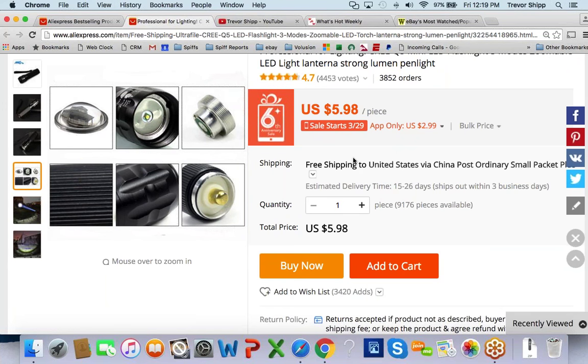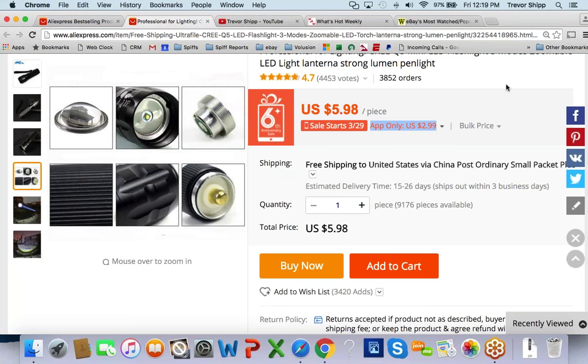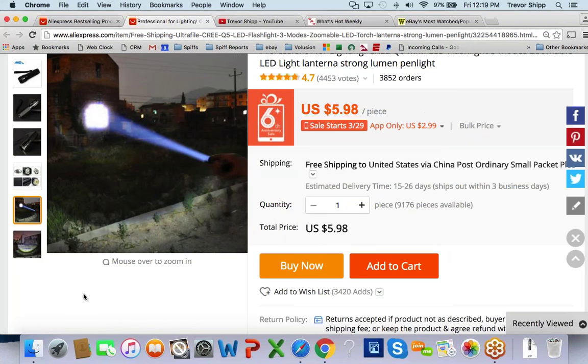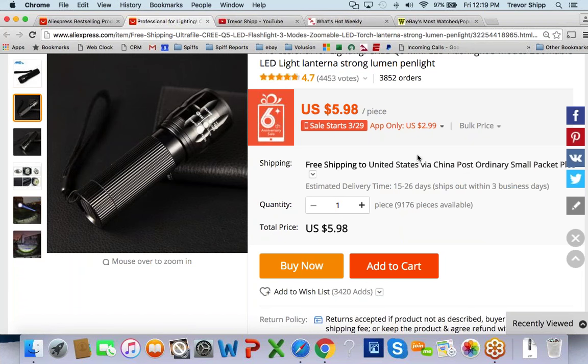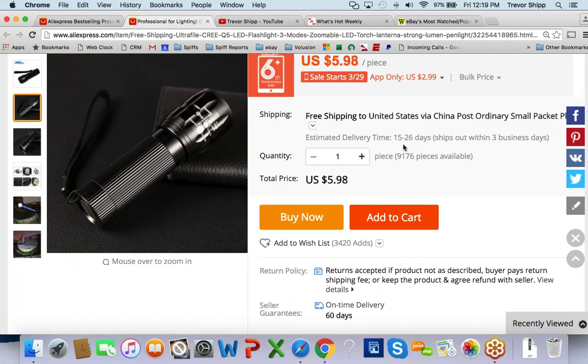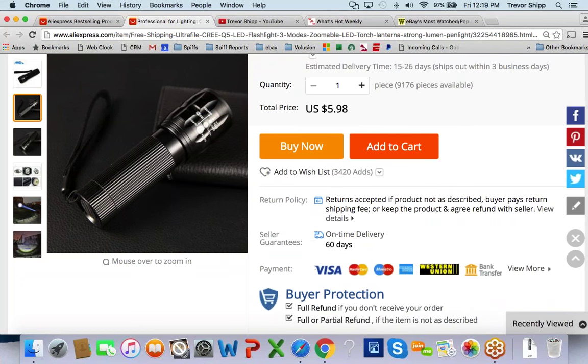I can get it for $6 a piece, but if you order through the AliExpress app you can sometimes get them cheaper — in this case, $3. Shipping on it, because it's small, I could probably ship it for around $3. So my true cost would be $6. But actually, since shipping is free here, this thing literally costs me $3, which is pretty cool.